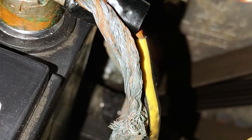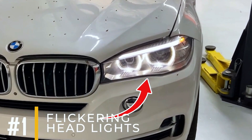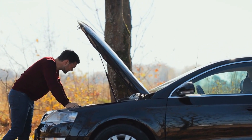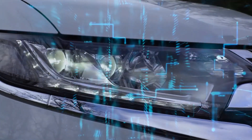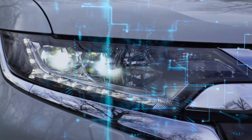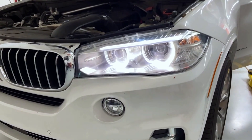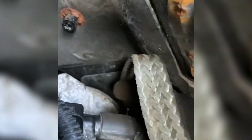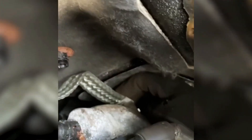Let's look into the symptoms of a failing engine ground strap, starting with symptom number one: flickering headlights. When your headlights flicker, it's a sign of trouble that shouldn't be ignored. One potential reason is a faulty ground strap. If this connection is damaged or improperly attached, it can introduce extra resistance to the electrical circuit powering your headlights, which manifests as flickering or dimming lights. Tightening or replacing the ground strap is often necessary to restore proper electrical flow and eliminate the flickering.